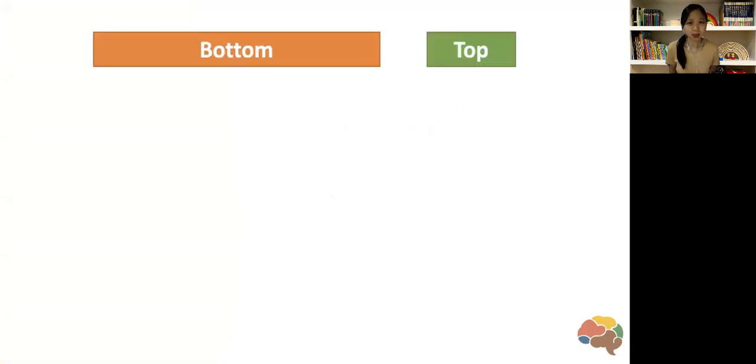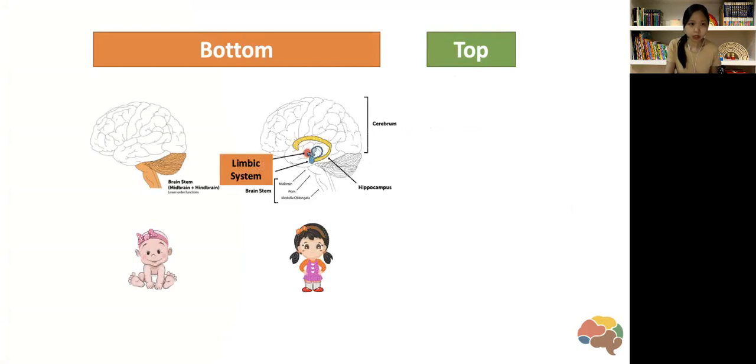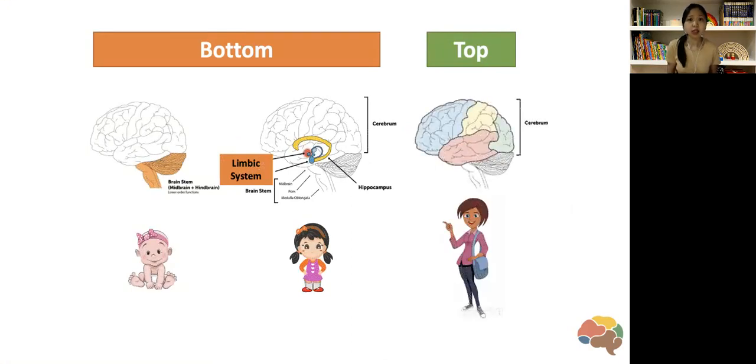Last week when we talked about understanding behaviors, development, and brain development, we were talking about the bottom and top brain functions. Just reminding you that when babies are born, the part of the brain that is most mature and working is the bottom parts. But the parts for emotions and the parts for problem solving are still developing, still maturing as the child grows up, all the way until we're adults.